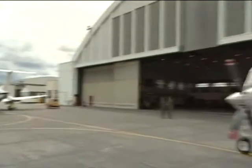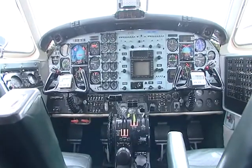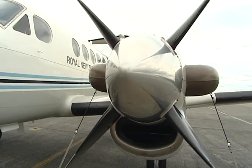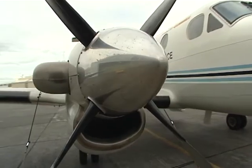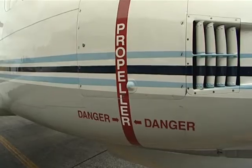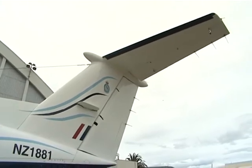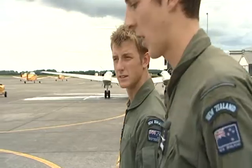This is the B200 King Air, a twin-engine turboprop. The top speed is 259 knots — about 470 kilometres per hour — so when you're navigating in the King Air your mind's got to be thinking a lot faster. Your instructor might also fail an engine on you, so you've got a lot more things to sort out. The King Air is not just a training aircraft — it's also used to ferry VIPs, including the Prime Minister, around the country.